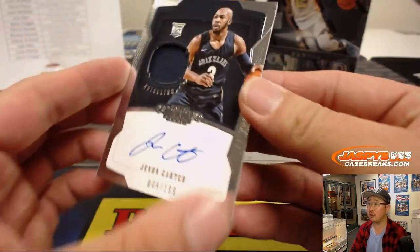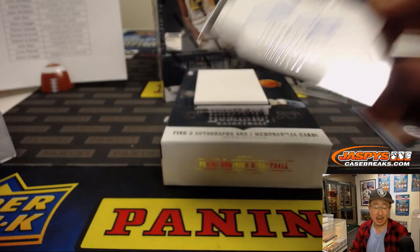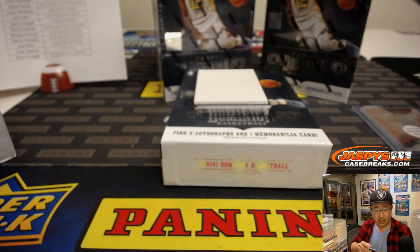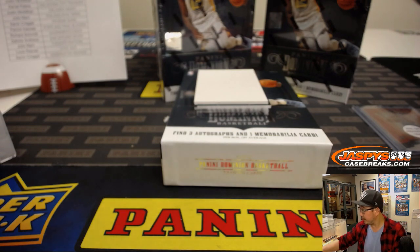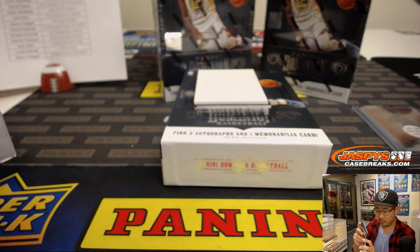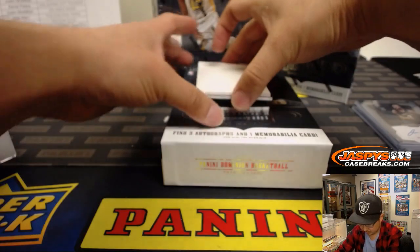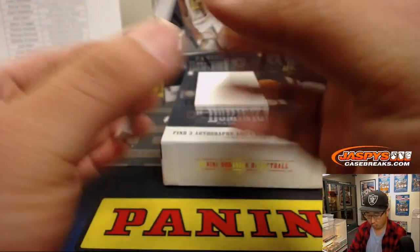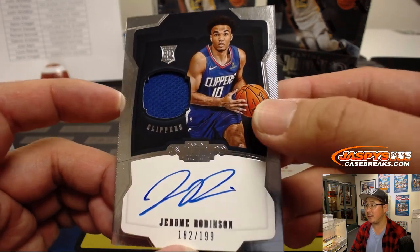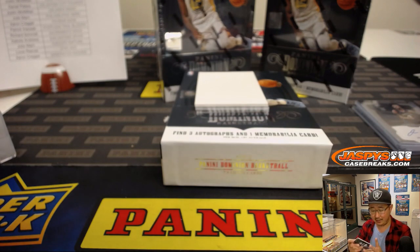Then we've got Javon Carter — jersey and auto, looks nice — 009 out of 199. Dakota with the Grizz. Jerome Robinson for the Clippers, jersey and auto, nice — 182 out of 199. Got the Dominion seal in the middle there as well. Patrick Hay with the Clippers, last spot mojo.